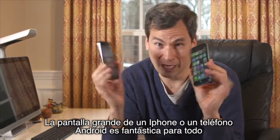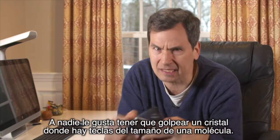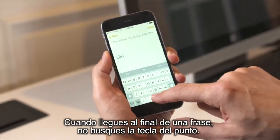A big screen, like on an iPhone or an Android phone, is fantastic for everything except typing. Nobody loves hitting little glass keys the size of molecules. So I'm going to save you a little time here. When you get to the end of a sentence, don't hunt for the period key.